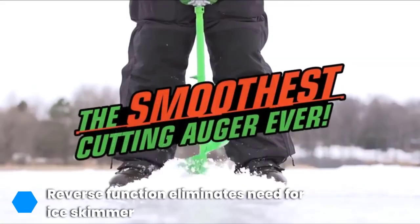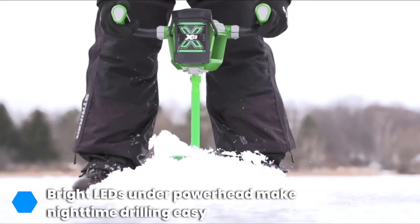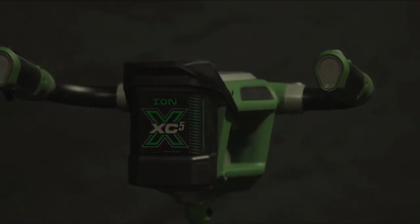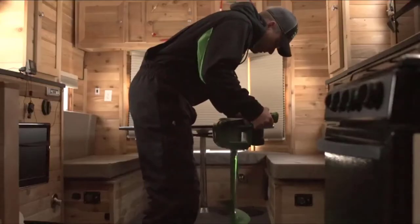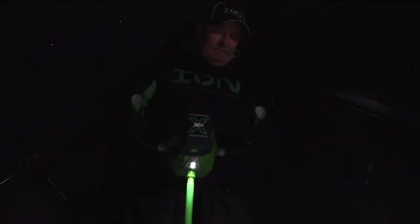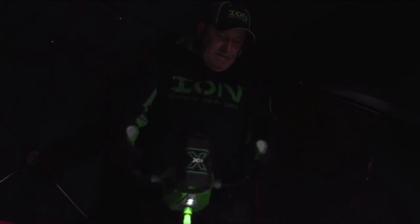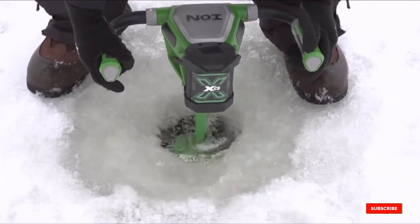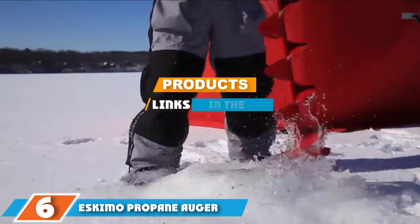On top of power, it also brings fantastic performance. The aluminum cast bottom provides smoother, even cuts that make drilling into the ice feel like cutting through butter. When you hit the water, the reverse function helps clean up the hole and eliminates the need for an ice skimmer. For night and shelter use, bright LED lights shine onto the surface for a clearer picture of what you are doing, and the electric operation is also quiet.